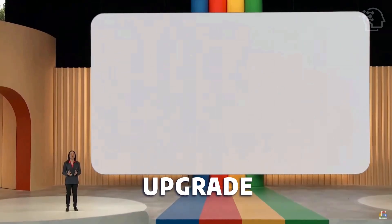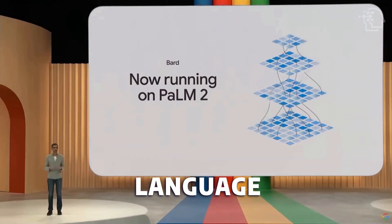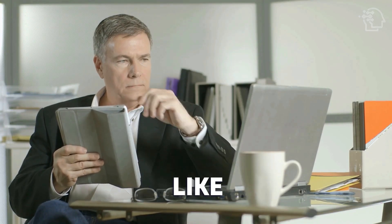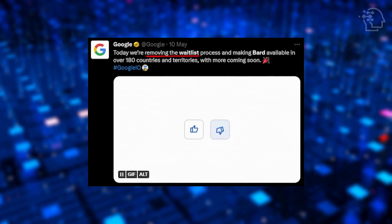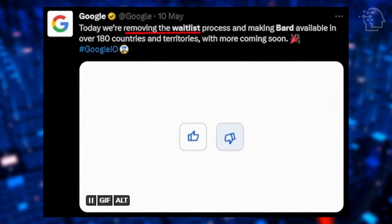Google has released a major upgrade for its AI system called BARD, which now runs on the PaLM2 large language model. The upgrade makes BARD more efficient and comparable to models like GPT-4 according to users on Twitter and Reddit. The waitlist for accessing BARD has been removed, allowing anyone in over 188 areas to experiment with the system and provide feedback for improvement.